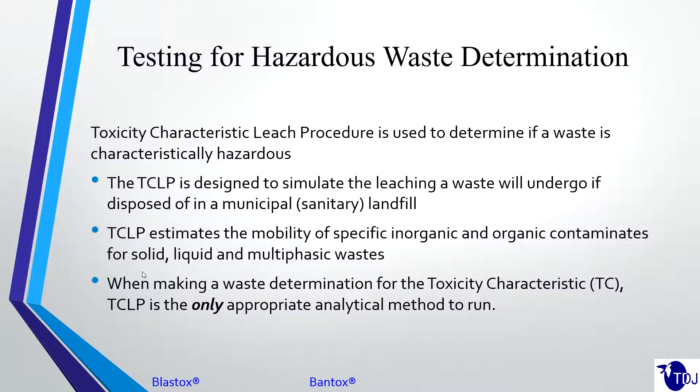TCLP is what's used for determining if a waste is characteristically hazardous. You can do totals and different types of leaching tests, but this is the test required by the EPA to determine if a waste is hazardous or non-hazardous for disposal for heavy metals. TCLP is designed to simulate the leaching a waste will undergo if disposed of in a landfill. It estimates the mobility of specific inorganic and organic contaminants for solid, liquid, and multiphasic waste. It's not the amount — it's the mobility of the material to leach into the water around it and then into the groundwater.